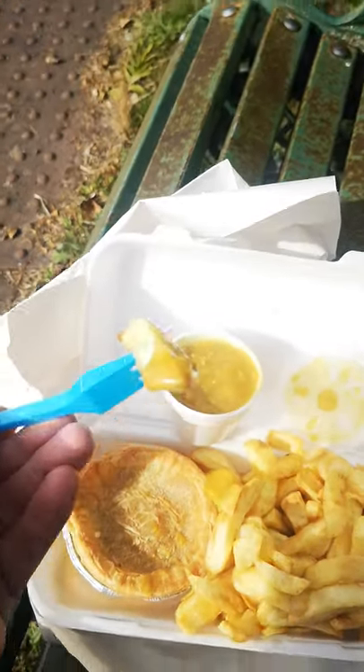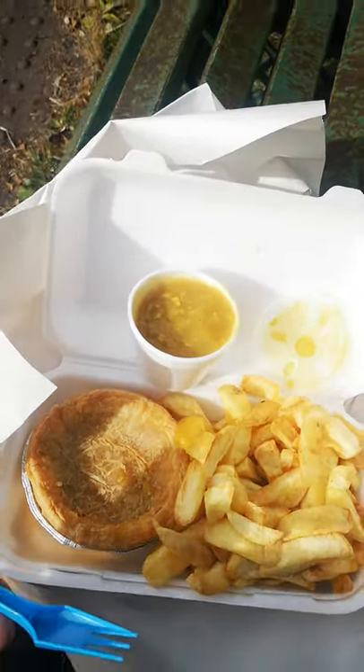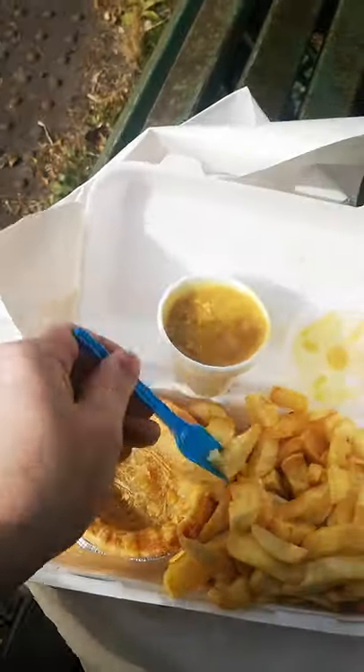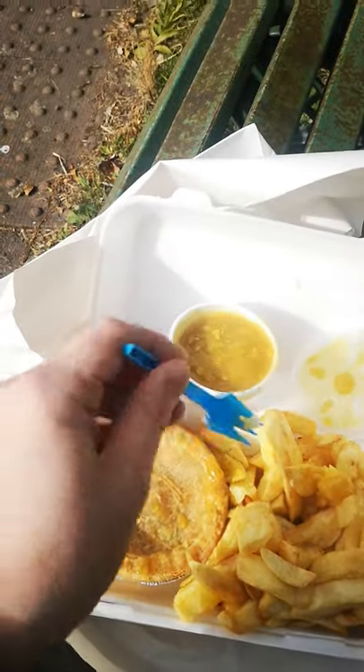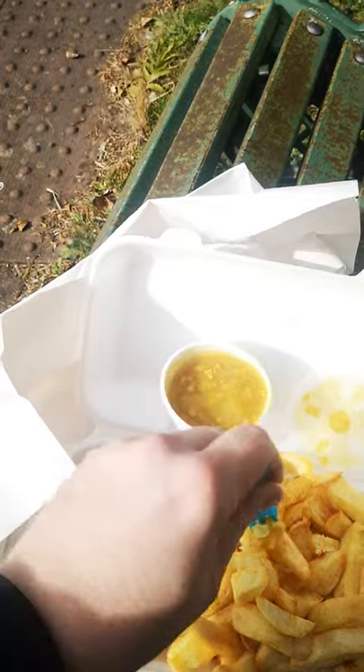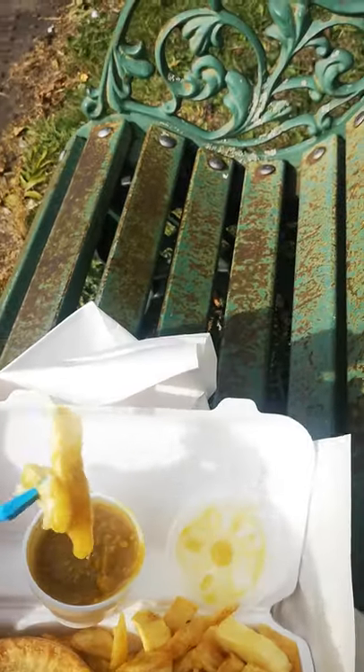The staff are very friendly, lovely people. I've been telling the staff about me doing YouTubing and they've wished me the best of luck with it, so thank you very much for that. Kind words mean a lot.